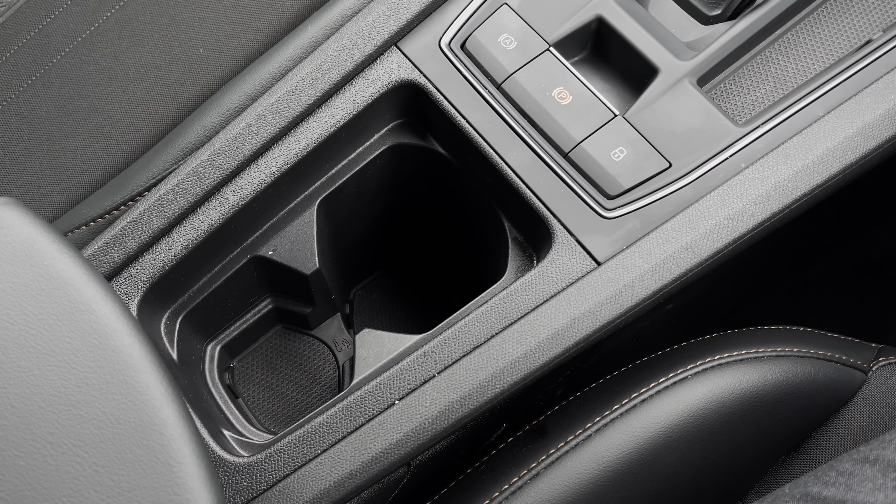There is also the additional storage of two cup holders. This vehicle comes with a minimum 3 years manufacturer's warranty, 1 year roadside assistance and much more. For more information or to arrange a test drive, please call 01270 864 430 or enquire now online.